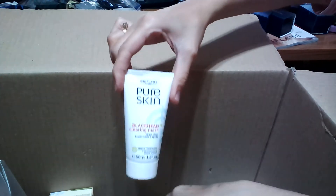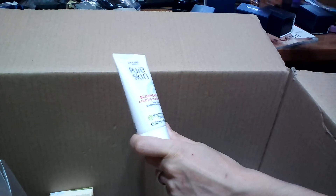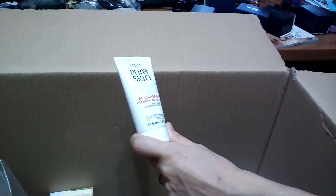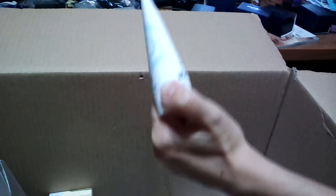I also took the Blackhead Clearing Mask from Pure Skin. If you remember from my previous videos, it has papaya extract and salicylic acid — it does a good job on my skin, removing the blackheads I have around my nose. That's why I repurchased it.